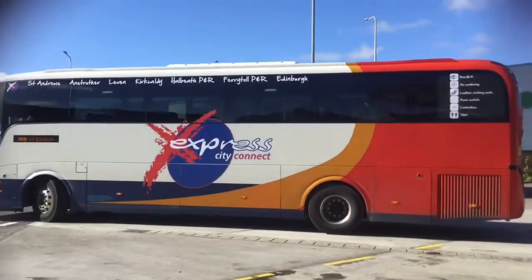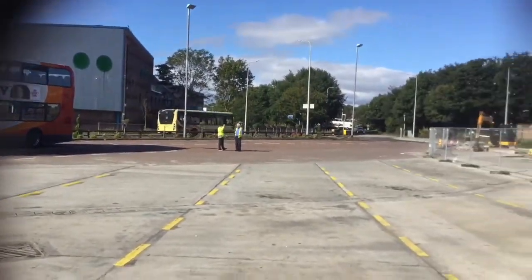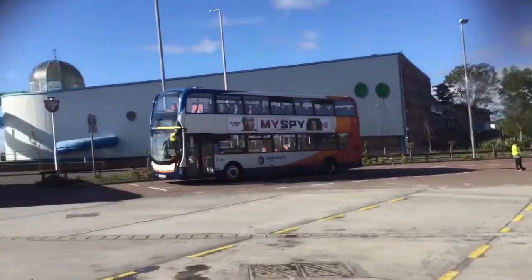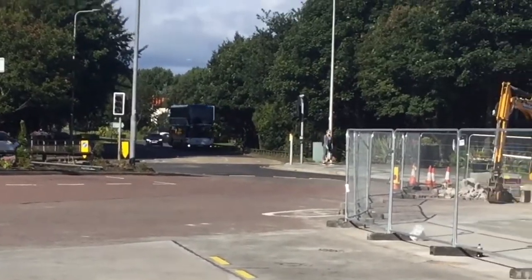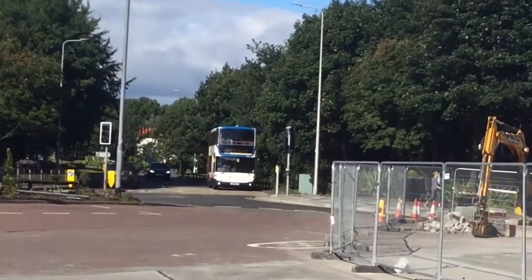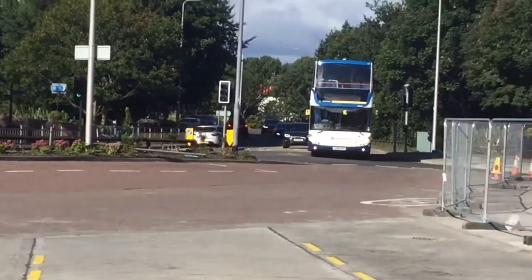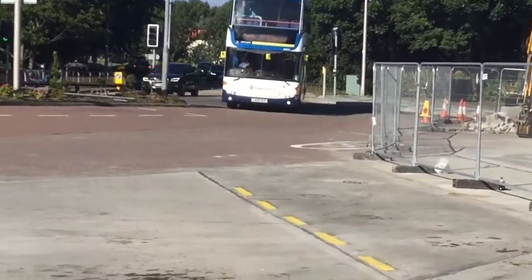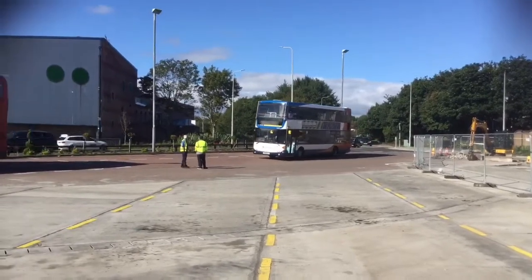Here is the E200 MMC. We've got a Sorry Not In Service Scania Omnicity — an ex-London Scania Omnicity, ex-Stagecoach London Omnicity, going in the Not In Service way.